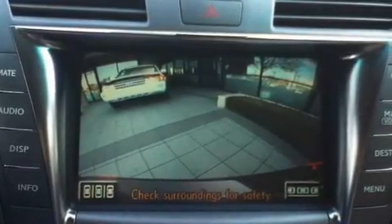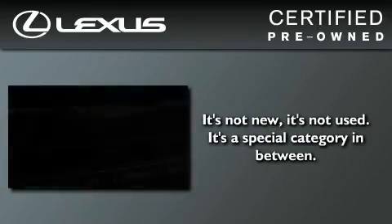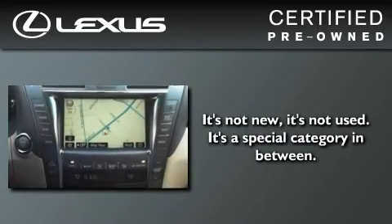With an EPA estimated rating of 27 miles per gallon on the highway, this vehicle pays off in the long run. You can have peace of mind while considering this certified Lexus.